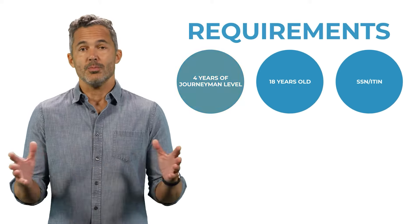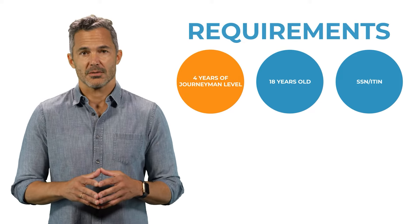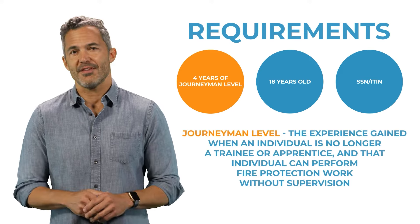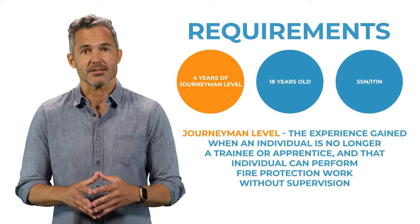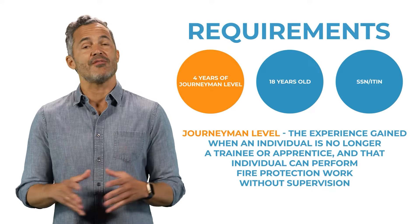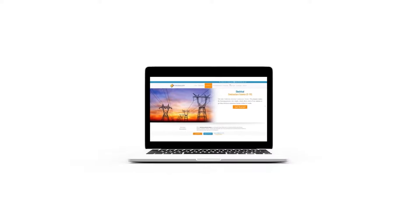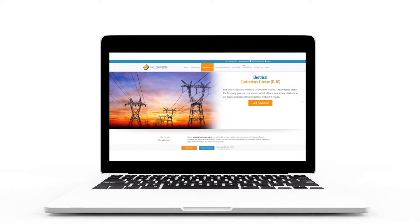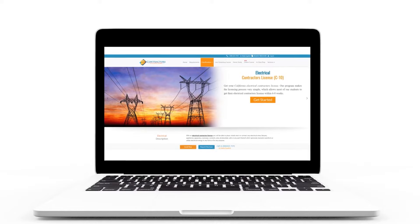If this sounds like the type of work that you perform, first consider the requirements. You must have at least four years of journeyman-level experience in fire protection. Journeyman-level is defined as the experience gained when an individual is no longer a trainee or apprentice, and that individual can perform fire protection work without supervision. If your experience has been limited to electrical alarm systems only, you may want to get licensed as a C10 electrical contractor.